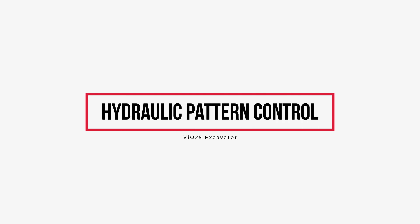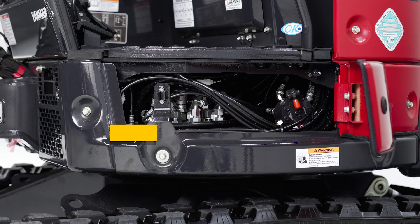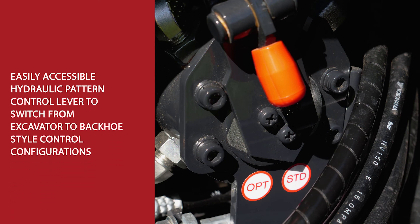Hydraulic Pattern Control is essential for machines shared by multiple operators with different hydraulic control preferences. The VI025 offers an easily accessible hydraulic pattern control lever to switch from excavator to backhoe style control configurations.